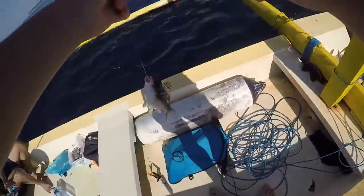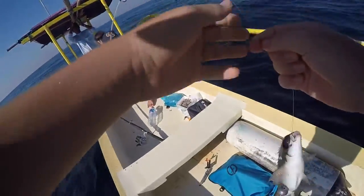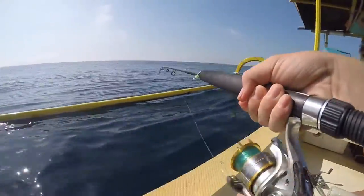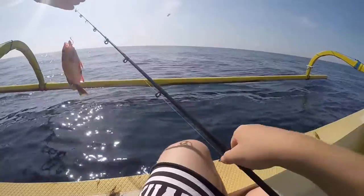Alright guys, so that's your first fish ever, right? Nice job! Got a fish - a little snapper.